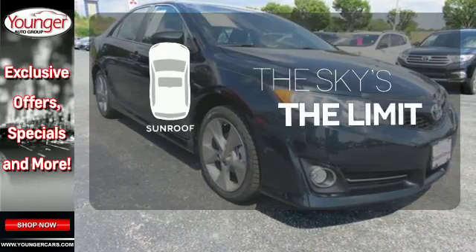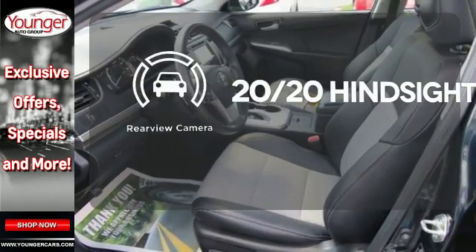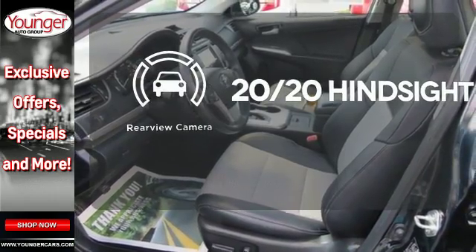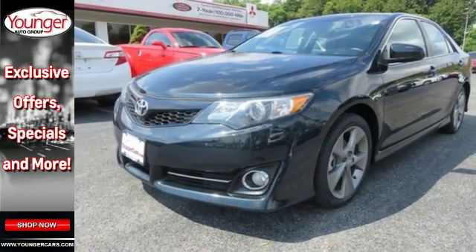Get your daily vitamin D by opening up the sunroof. See objects previously out of sight with a rear view camera. It has the responsive handling and composed ride you've come to expect from Toyota.